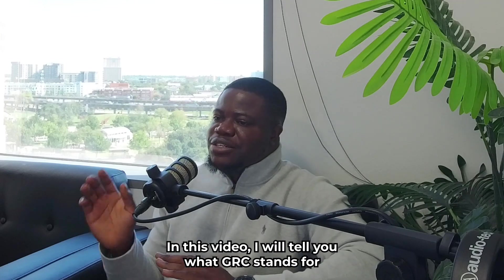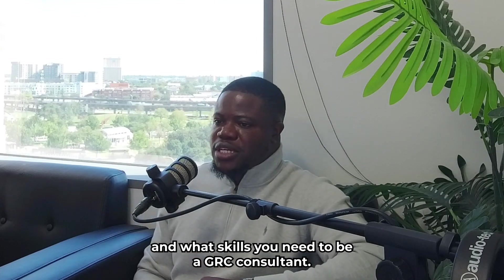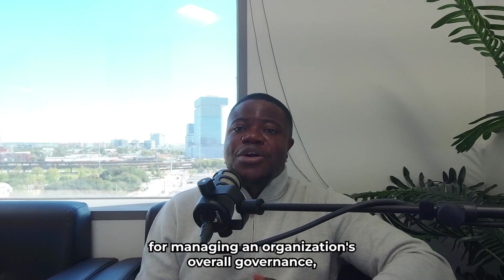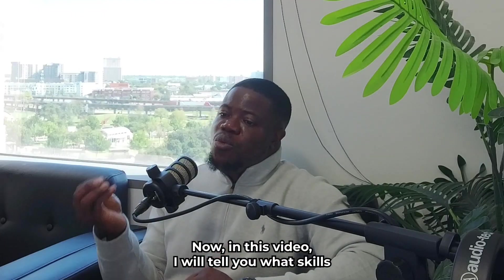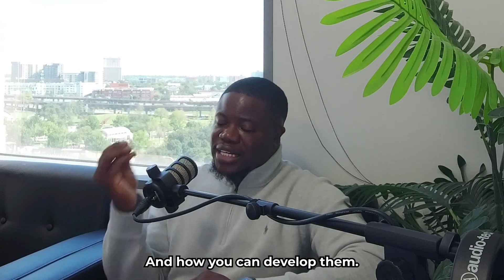In this video, I will tell you what GRC stands for and what skills you need to be a GRC Consultant. GRC means governance, risk, and compliance. It's a strategy for managing an organization's overall governance, enterprise risk management, and compliance with regulations. I will also tell you what skills you need to be a successful GRC Consultant and how you can develop them.